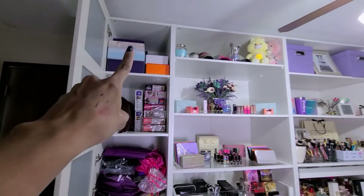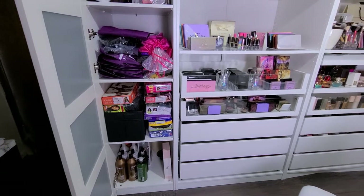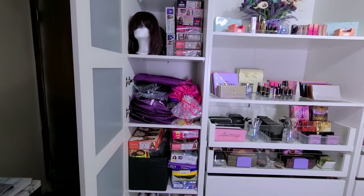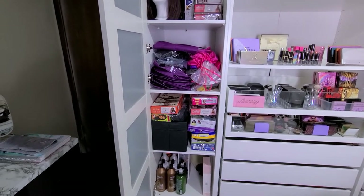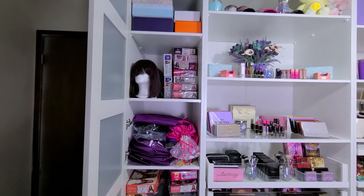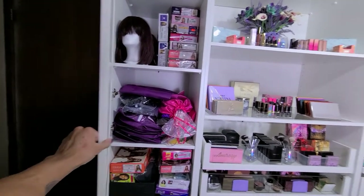Oh, these are my wigs. I counted — I have like 75 wigs. Absolutely makes no sense. I want to film videos for all of these and I just — they overwhelm me, not going to lie. A lot of them are human hair. Mostly the ones up there are human hair. I just started getting into synthetic wigs and haven't filmed any videos yet, but they are coming. So I have all of these that I've gotten recently that I need to film.